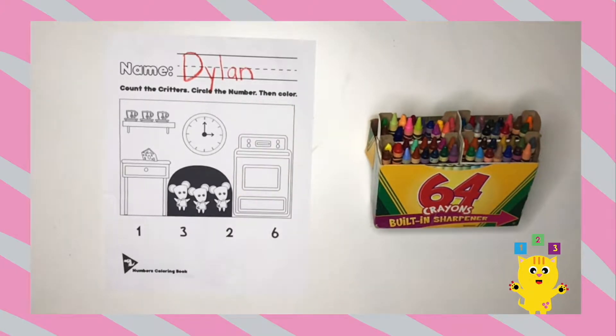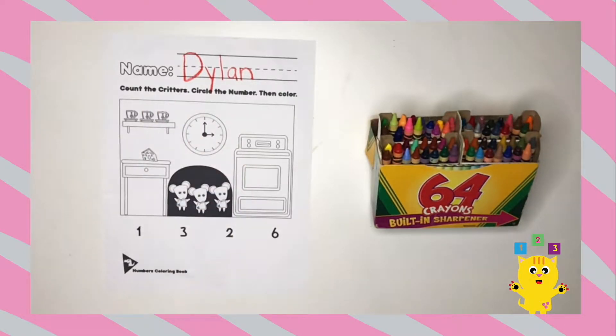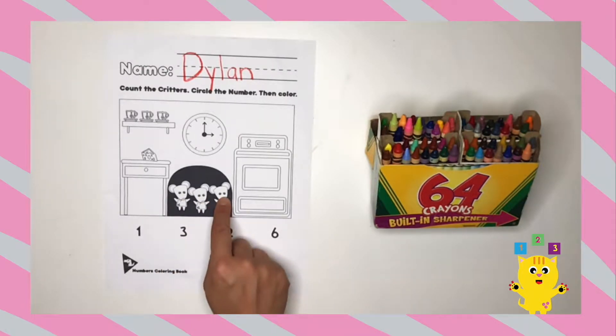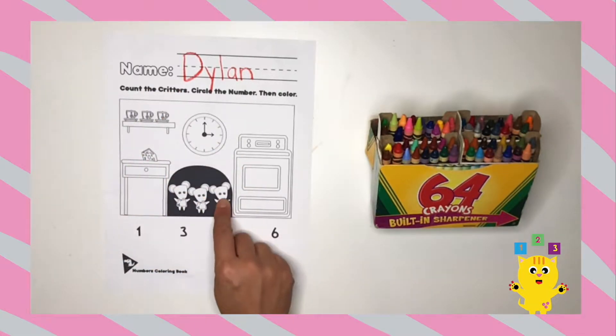So first, we're going to count the critters. Let's count the critters. One, two, three. We just counted the critters — one, two, three.